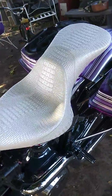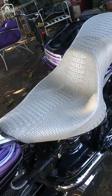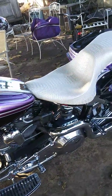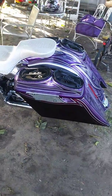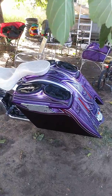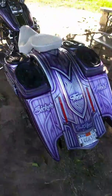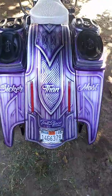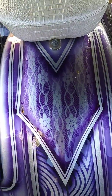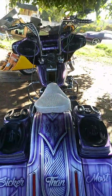That right there is white pearl alligator skin from CNC Motorcycle Seats out in Anaheim, California. We are in Modesto, California right here. See my bags right there — those are five inches wide, five inches down, with the angle cut. See it, it's all voodoo violet on the side, purple and purple, all done by Tech Two-Faced Customs.